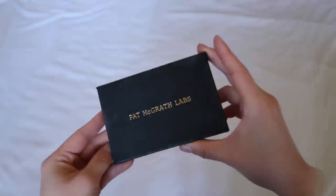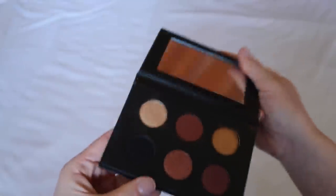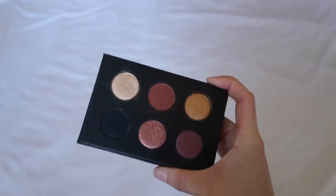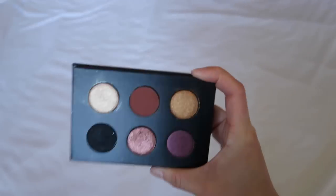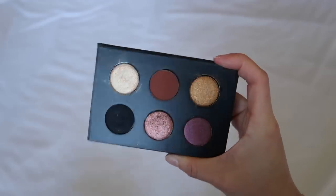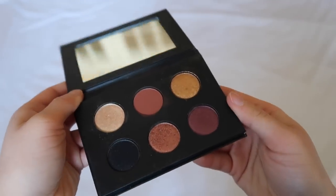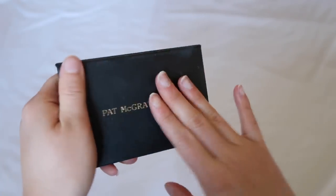Lastly, we have this little cheap six-pan palette. These aren't the full Pat McGrath experience, but she did release this so you could try her formula for an affordable price. I haven't reached for it very often because it's not that exciting, but it is really good formula. So that's all I have for Pat McGrath.